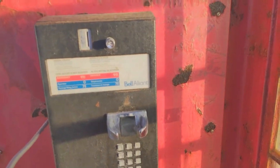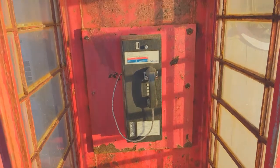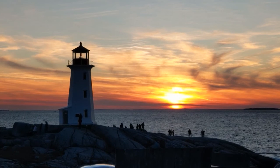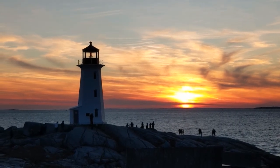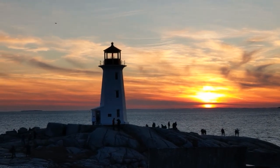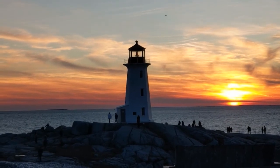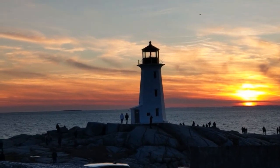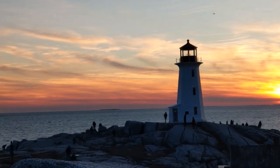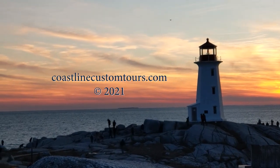Here is the front of the gift shop and restaurant, which is currently closed due to COVID-19. No dial tone in the telephone — someone's removed the door. And isn't that a lovely sunset behind the lighthouse? It's January 1st, 2021. Happy New Year from Peggy's Cove, Nova Scotia. Happy New Year from Peggy.